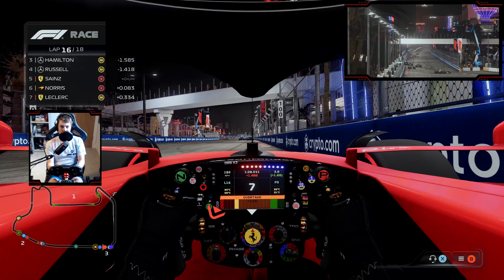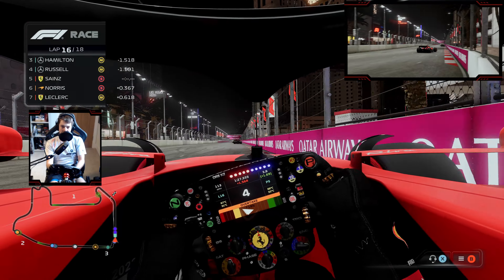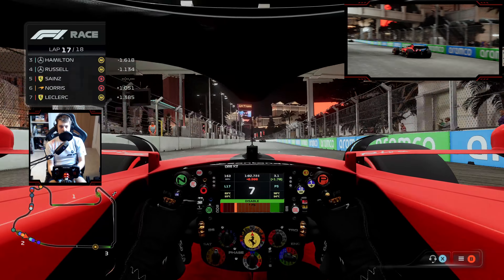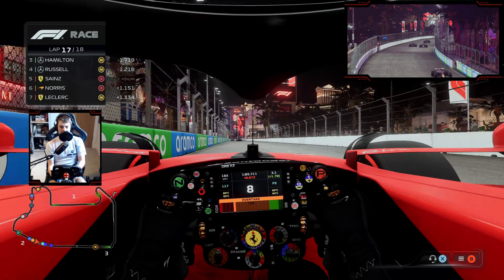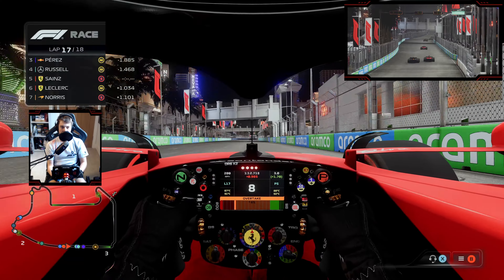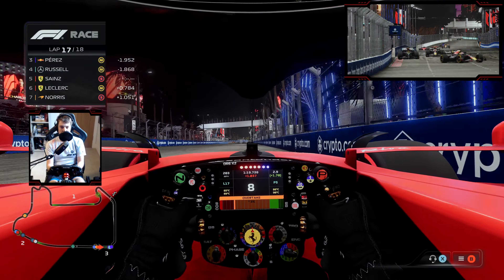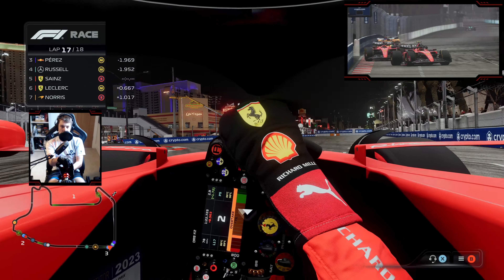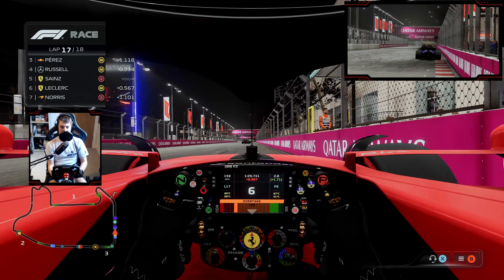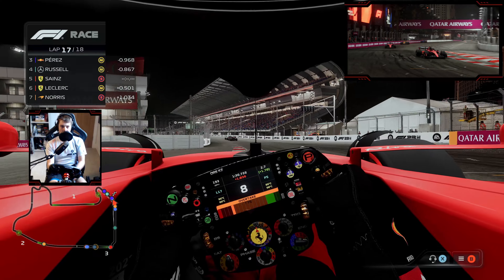Mercedes are squabbling with each other. Lando Norris trying to come back at me again, and we'll have another look down the inside as we attack the curbing. Verstappen might just have found an opening at the front. We're just not quite within range of George Russell with just over a lap to go. I think Verstappen might just have done enough. Perez and Hamilton still going side by side — this race is not going to be over until the bitter end. Can we try and get a podium from the rear of the field, and potentially open up a couple of points over our big rivals with just one race to go in the championship?